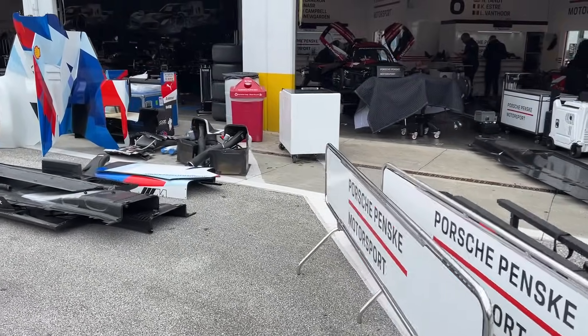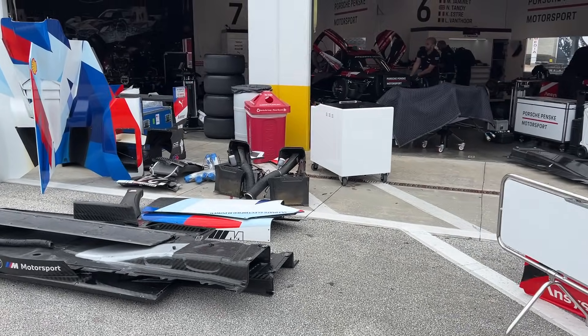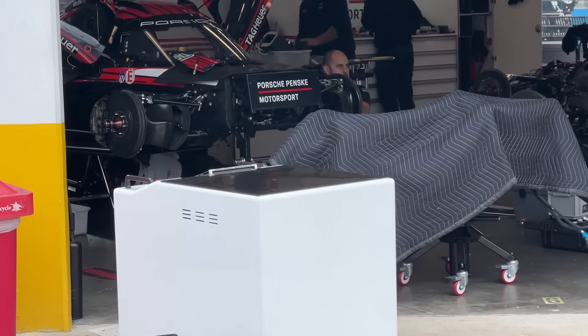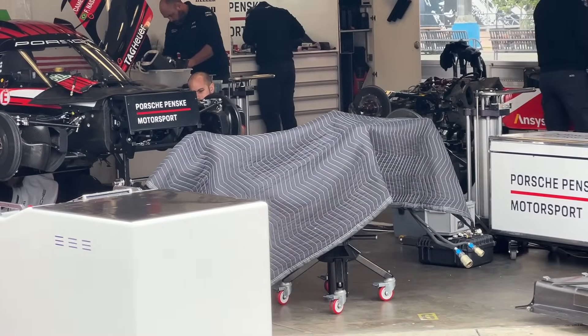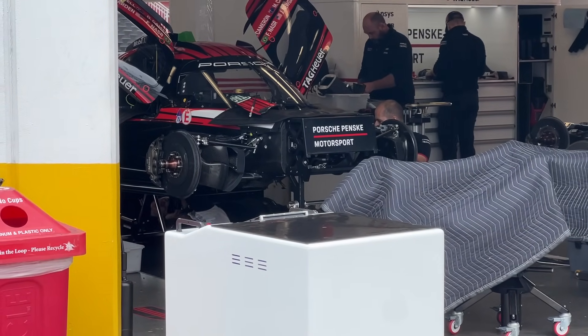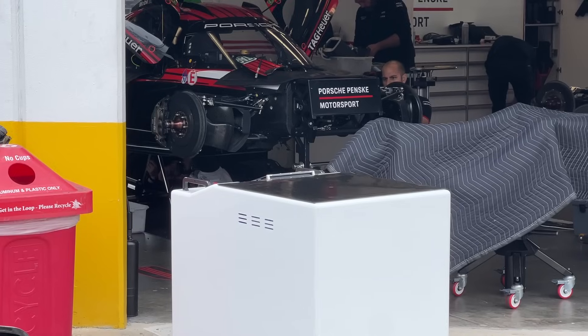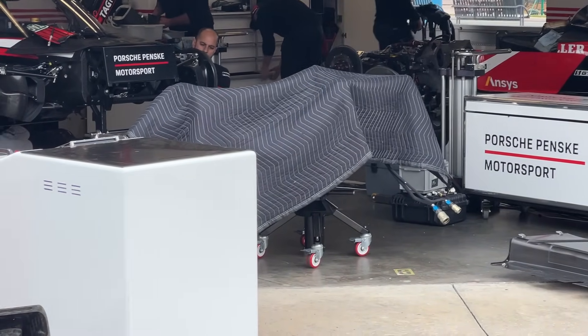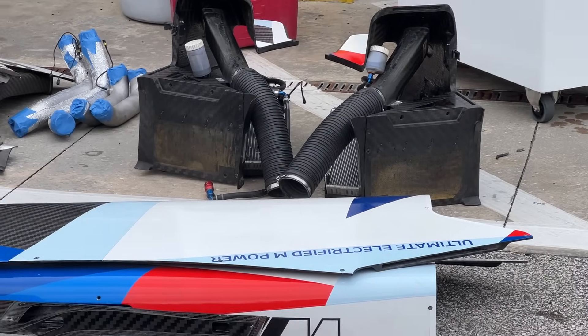Moving down the line — our friends at Porsche Penske Motorsport are very good at covering things up. Some teams are of that culture: throw a blanket over what might be exposed, put a panel to block off the front of the chassis where the suspension is carried. Other teams not so much. Each team has its own culture.